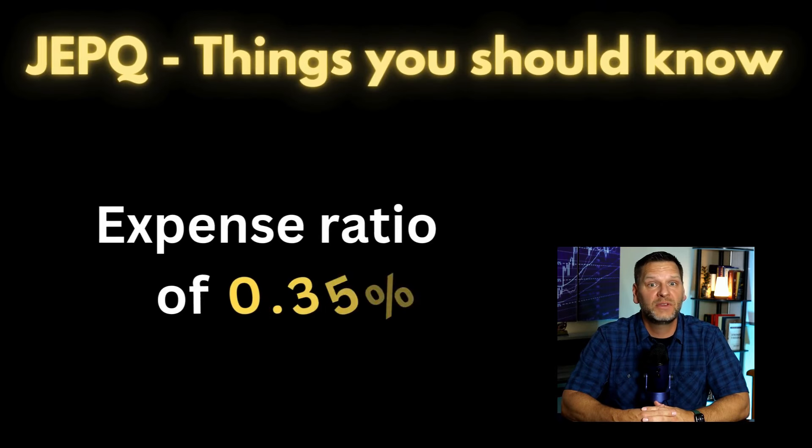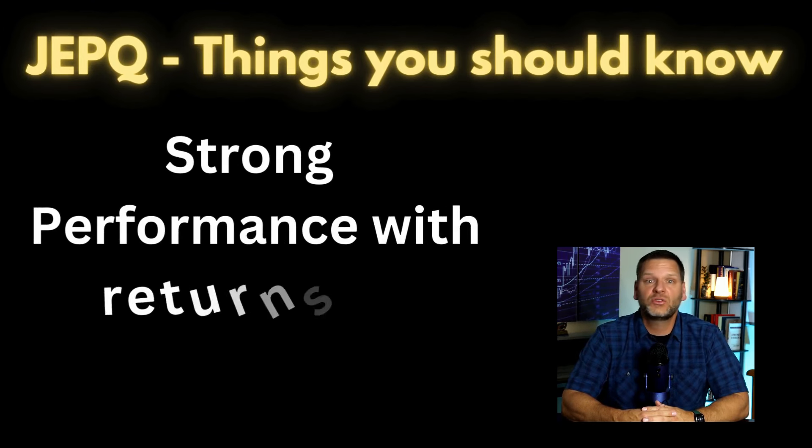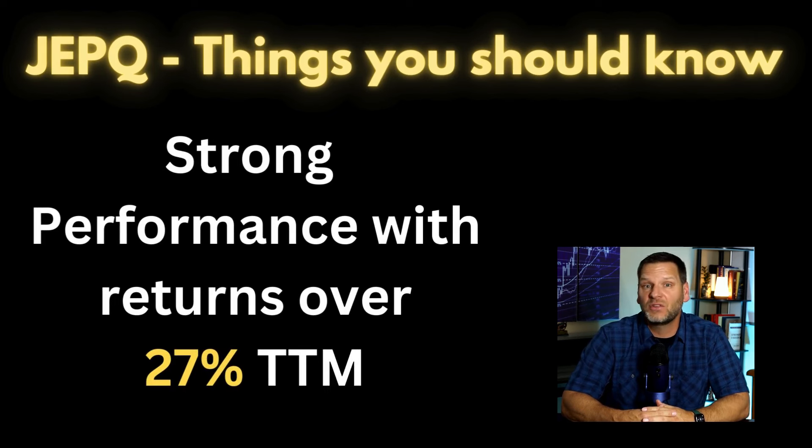But before you put all your money into JEPQ, here are some additional things you should know. JEPQ has an expense ratio of 0.35%, which is relatively low for such an actively managed fund. JEPQ has also shown strong performance with a total return of over 27% over the past 12 months and significant asset inflows, reflecting investor confidence and demand for high-yield income products.